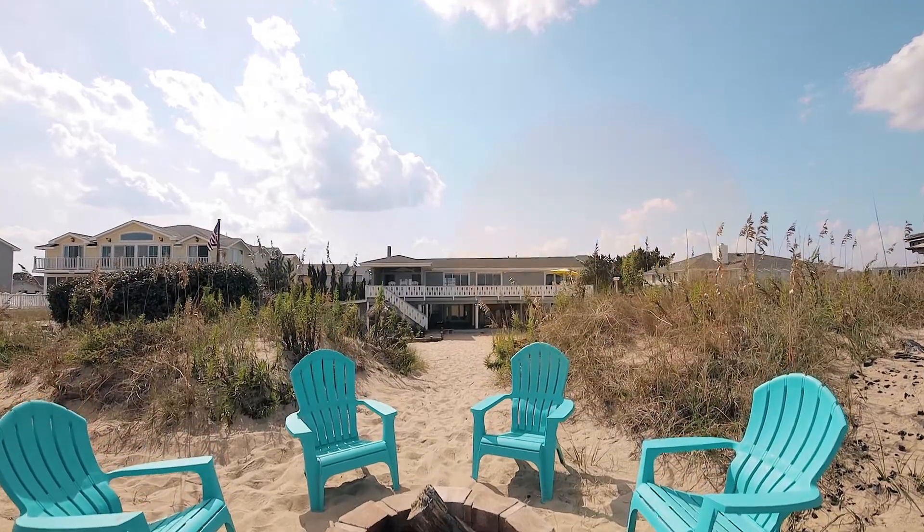Hi, Pat Barton here with Atlantic Sotheby's International Realty. I'm at 2236 Sand Fiddler Road today. This is a family home that's being marketed for the first time since 1958, and we're excited to bring it to market.